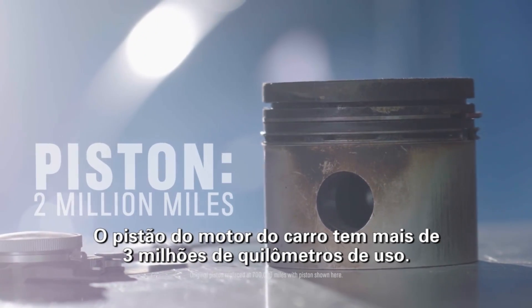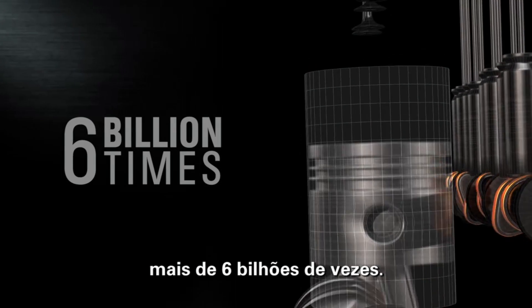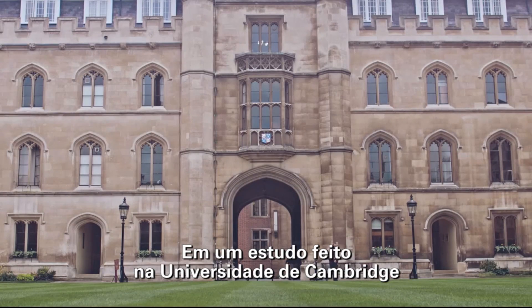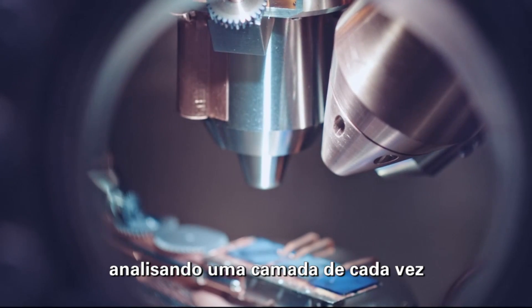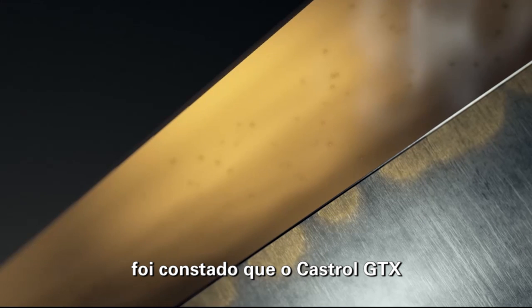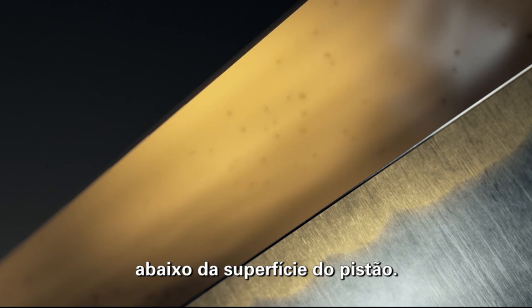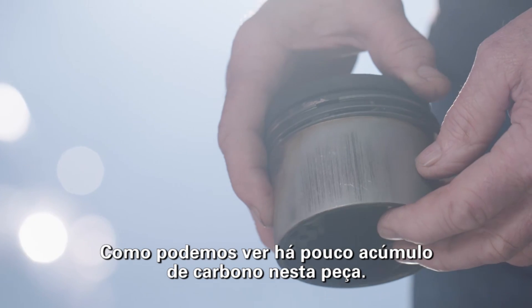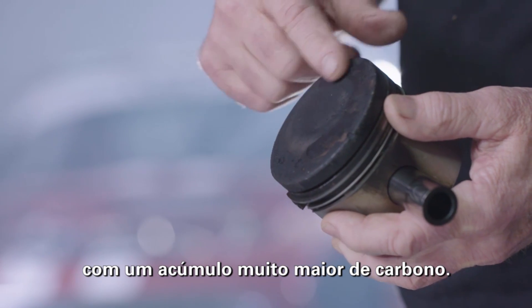The piston from the car's engine has over 2 million miles of use. This piston has gone up and down inside the cylinder over 6 billion times. In a study done at Cambridge University, they etched down into the surface one layer at a time, analyzing each layer's elemental composition, and found that Castrol GTX had migrated below the piston's surface. Quite remarkable. As we can see, there is very little carbon buildup on this piston — I've seen pistons with far fewer miles show much greater signs of carbon buildup.